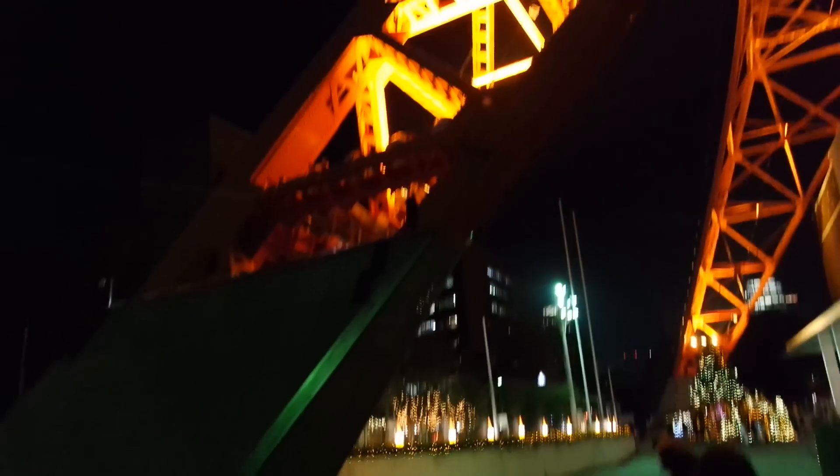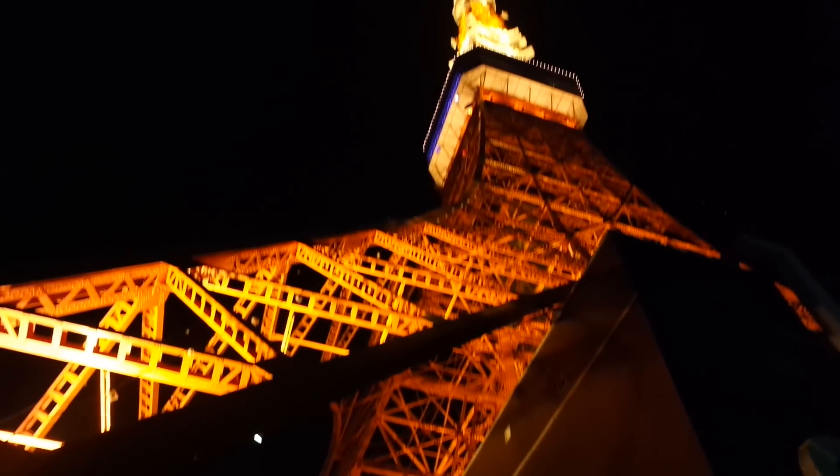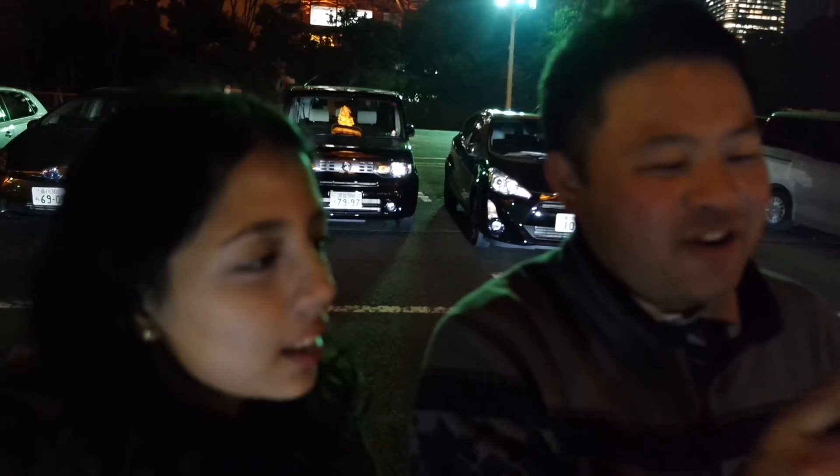Tokyo Tower is a communication and observation tower, 332.9 meters. It is the second tallest structure in Japan, built in 1958. Over 150 million people have visited this tower since its opening.